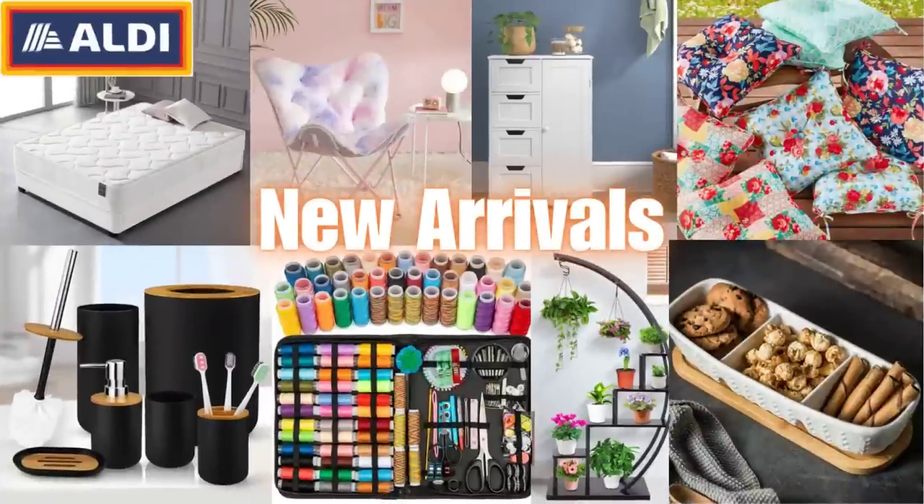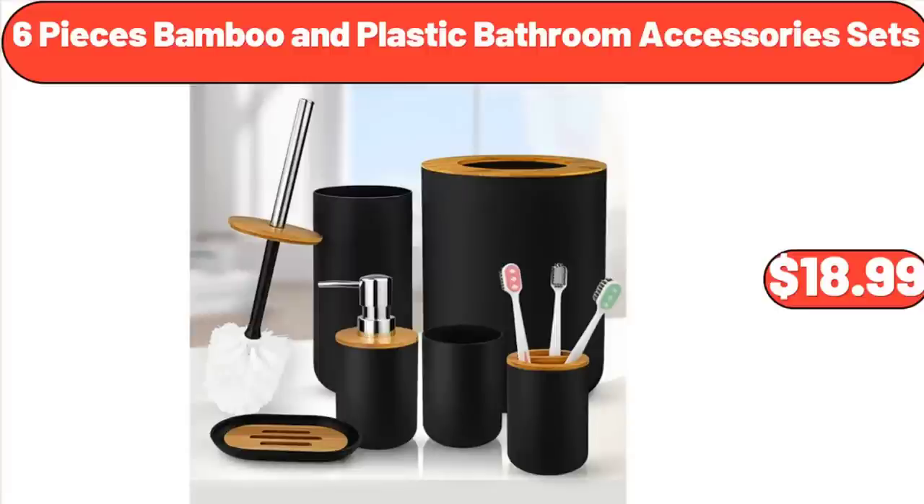Hello everyone, let's take a look together at the discounted products at Aldi Market. 6 pieces bamboo and plastic bathroom accessory sets, $18.99.